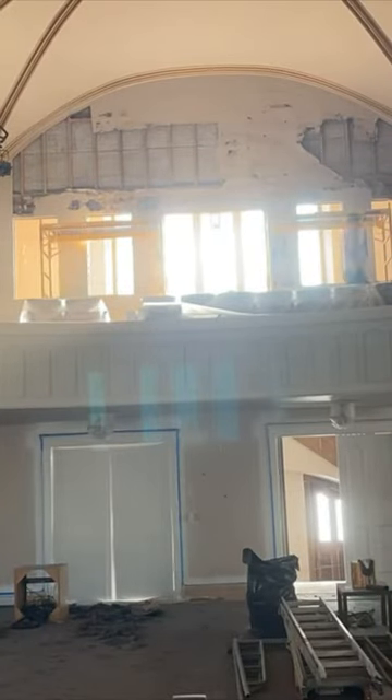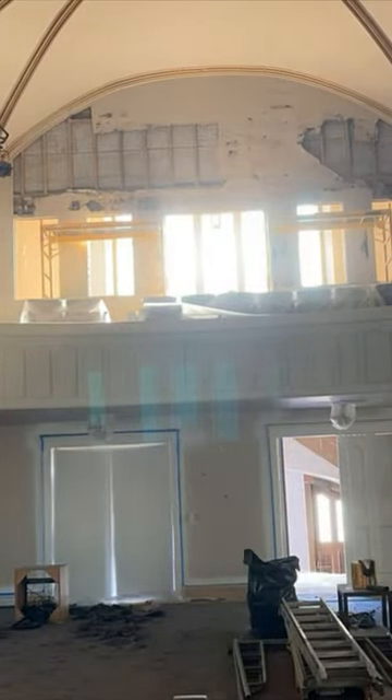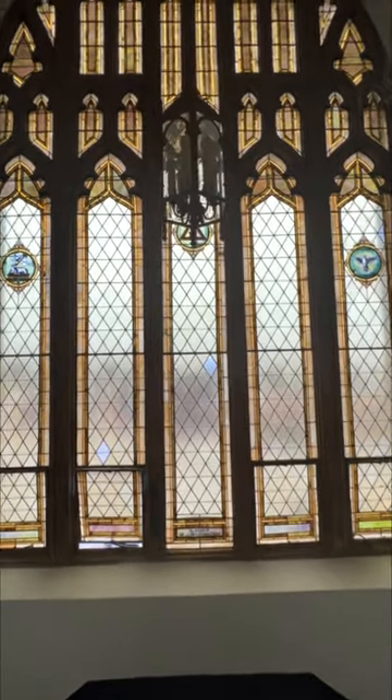When we decided to transfer the church balcony into the future cocktail hour space, I quickly realized that the wall separating the staircase from the space is blocking so much natural light that can directly hit the stage from the largest window. It also hides how gorgeous the windows are. The biggest question is whether or not this wall is load-bearing, because I would love to get rid of it.